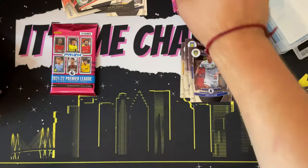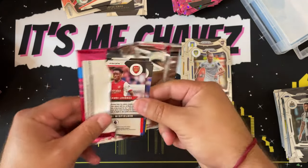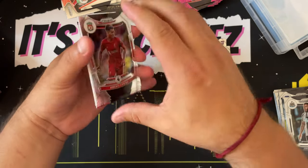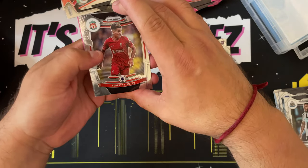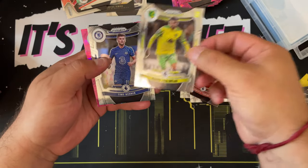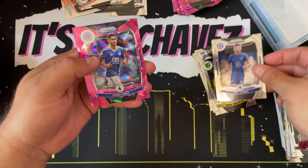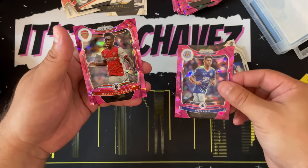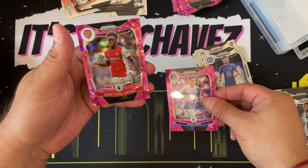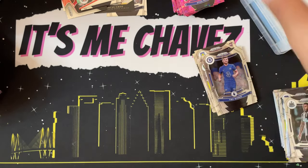Last pack — can we get an autograph? We have Roberto Firmino, Pierre-Emile Højbjerg, Timo Werner — I've heard of him — Elías Pérez, and ending it with Albert Sambi Lokonga. Man, that is a name! Let me sort through these and pull out the rookies, make sure I didn't miss anything, and line them up.